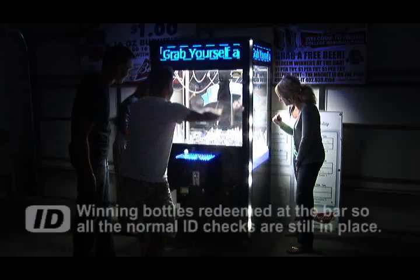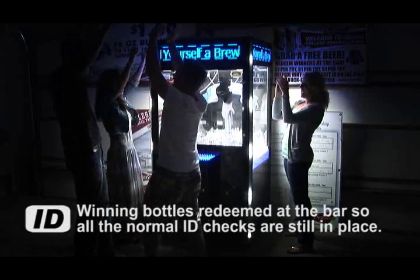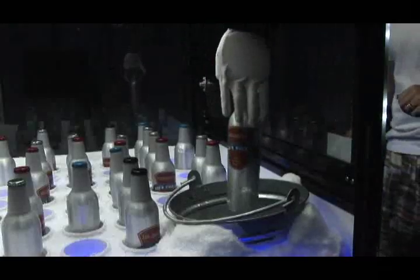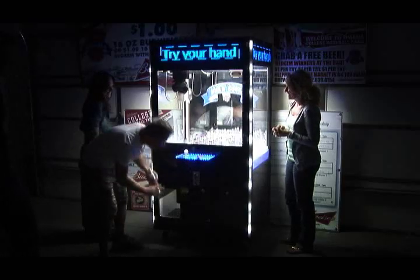Winners redeem their bottle at the bar so that all the normal ID checks are still in place. We provide different colored caps so the prices can vary from a bottle, a pitcher, a bucket, or you decide the price.